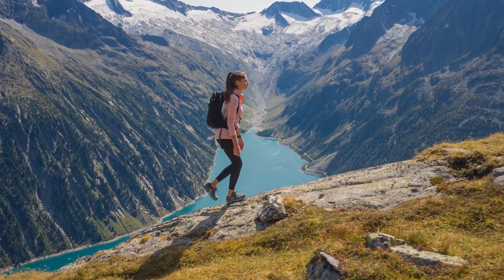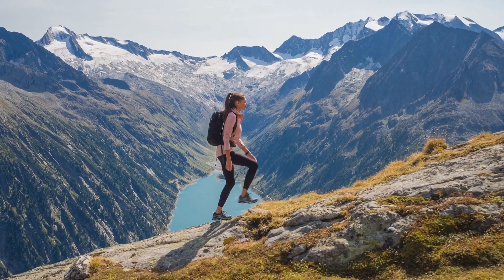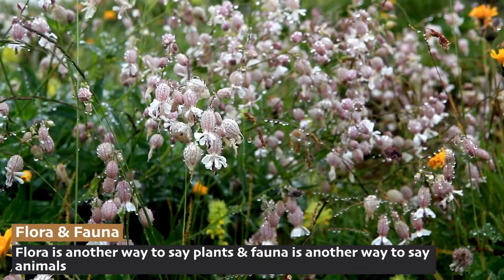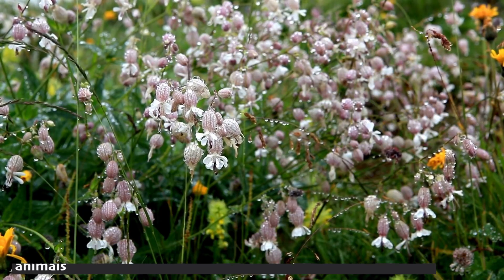With all these harsh conditions, it's clear that we would have a hard time living in the alpine tundra biome. So how do the native flora and fauna — that's ecology speak for plants and animals — do it?